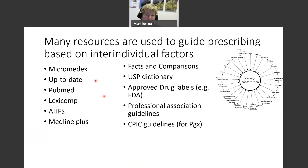Unfortunately, there's not one place where one can go to get all the information needed to help guide prescribing based on these inter-individual factors. We even have to do primary literature searches for rare drug considerations in order to provide the best prescribing advice. There is no one-stop shopping for prescribing information.